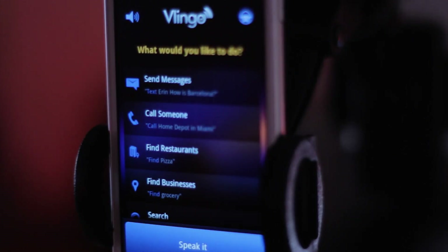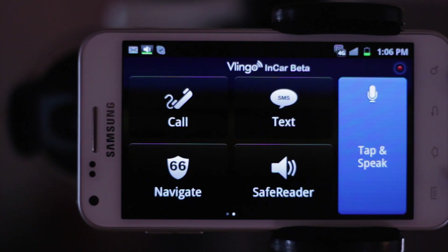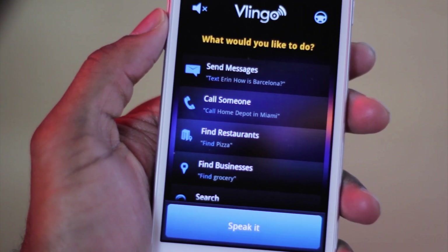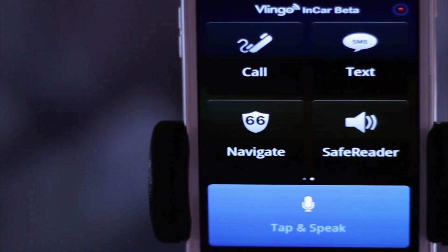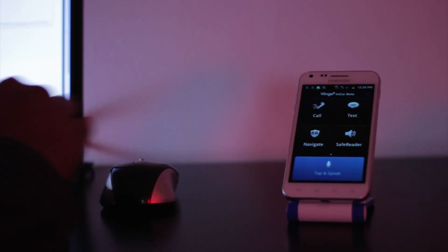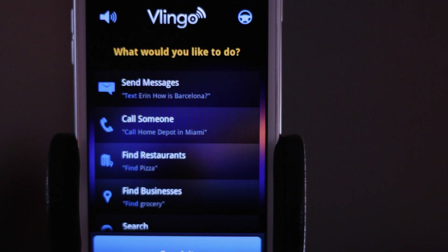Often I get asked what are some of my favorite Android applications. So today we're taking a look at one of my personal favorites, an app called Vlingo. It's comparable to Siri, whereas you can speak to the application and it can respond and do certain commands, such as make calls, send text messages, navigate, and a whole bunch more. I find it very convenient to use in the office. So I'll take you through a few scenarios on how I use Vlingo throughout my day.